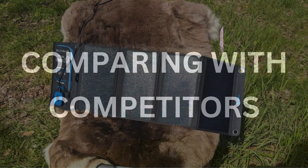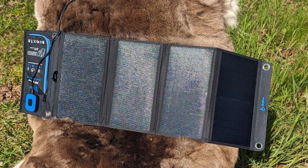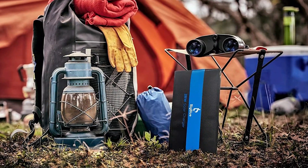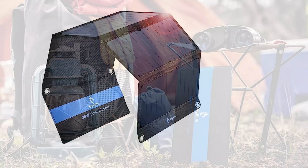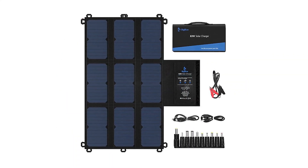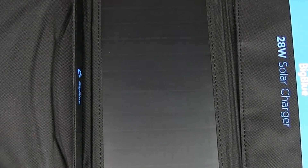How does the Big Blue 28-watt stack up against competitors like the Anker 21-watt or the Nekteck 28-watt? While Anker has a slightly smaller form factor and Nekteck offers comparable efficiency, Big Blue stands out with its built-in ammeter and three USB ports. Plus, the build quality feels more rugged than both, which makes it an excellent choice for outdoor adventures. That said, Anker's portability and lighter weight might be more appealing if you prioritize compactness over additional features.